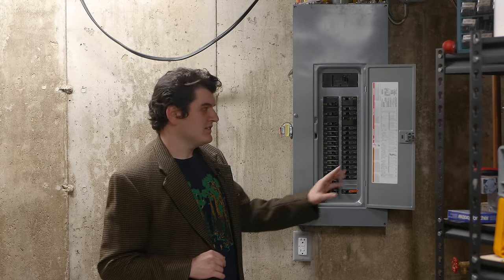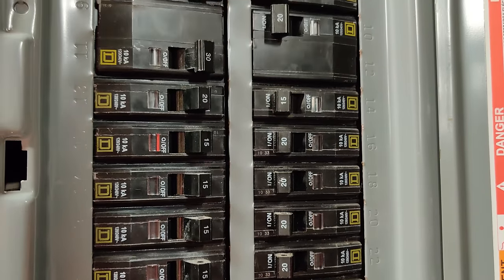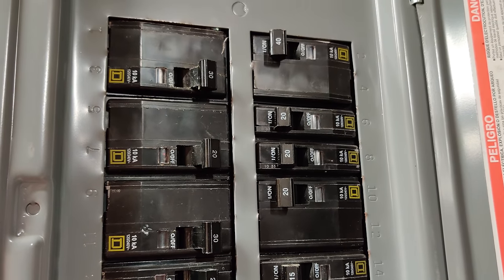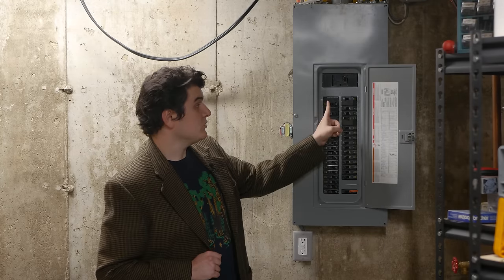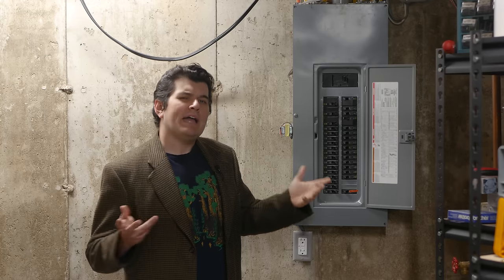Take a look at these breakers and you'll find that they have their capacity printed on their toggles. You'll also see that a few of them are weird — they take up two spaces for some reason. Those are 240 volt circuits. This one's going to a clothes dryer, this one to an air conditioner, etc. But why two spaces? The reason has to do with the weird way we get 240 volts.